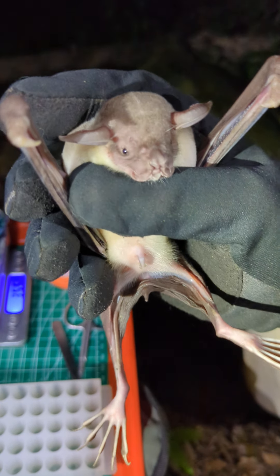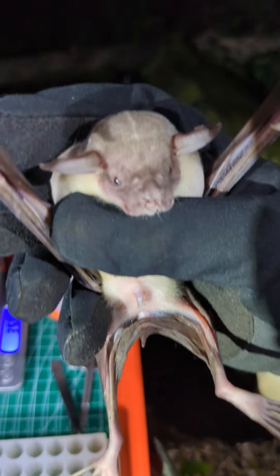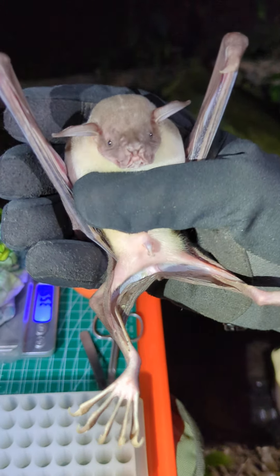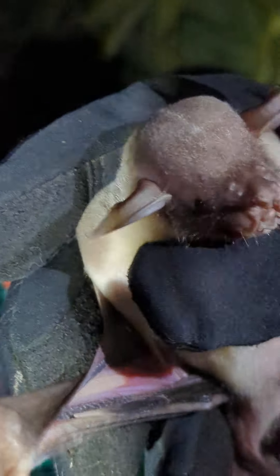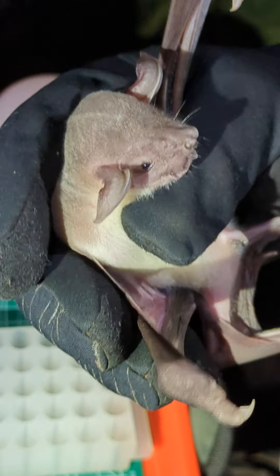They'll trawl along and pick the fish up and eat them. This is a beautiful bat — it's the biggest bat in Jamaica. And you can see why they call it a bulldog bat; looking at it from the side, the face really does look like a bulldog. They're beautiful.